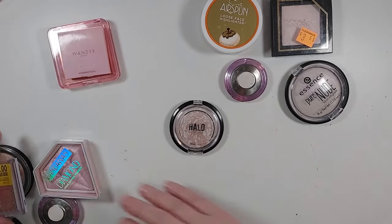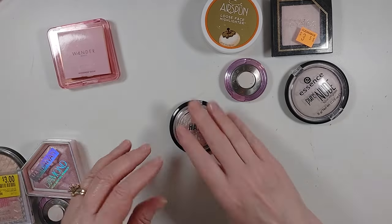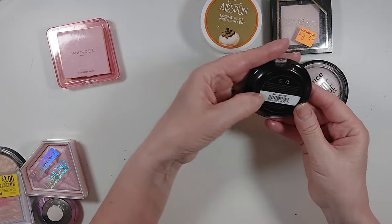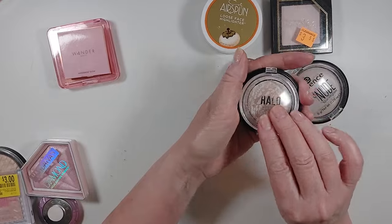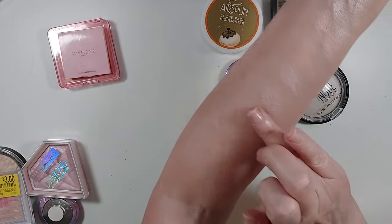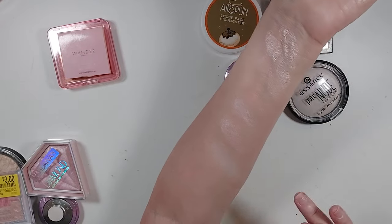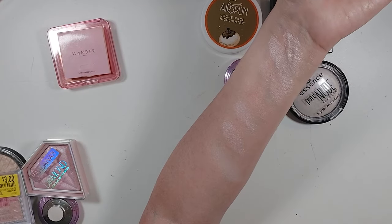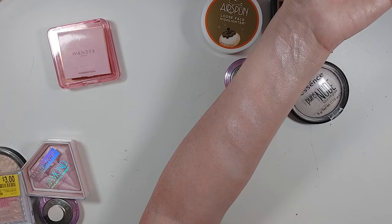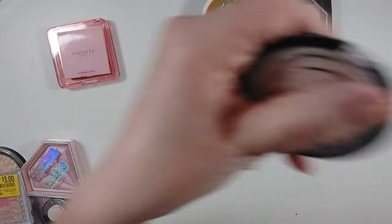These two right here are my maybes — depending on what I keep, we'll decide whether to keep them or not. This Halo Highlighter from AOA Studio in Allure is a baked formula and I actually really like it — it's kind of a pretty powder, doesn't have as much glitter, but I like it. I'm going to keep it. It's more on the white side and we're kind of getting into those now.